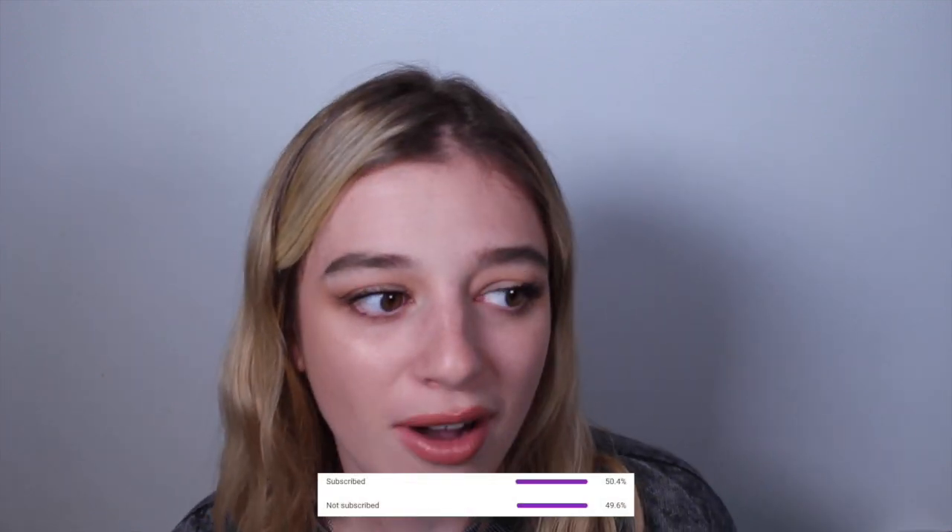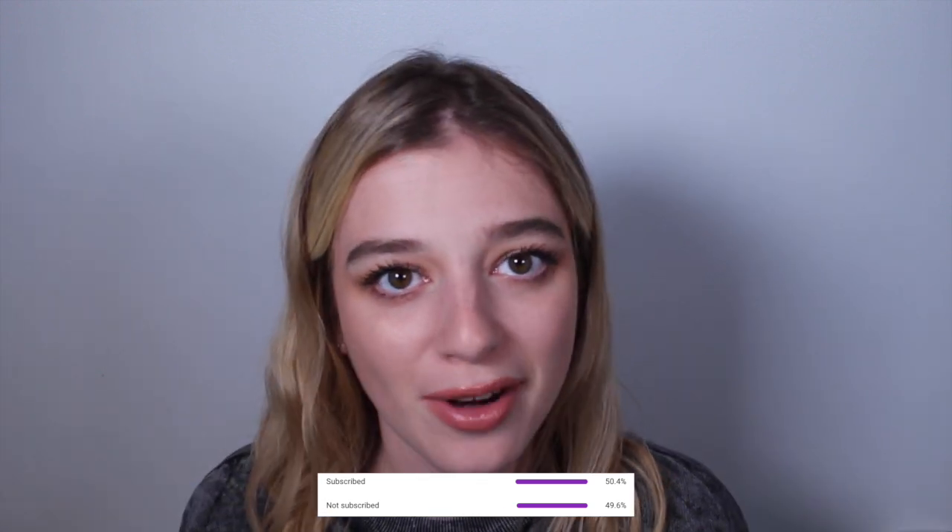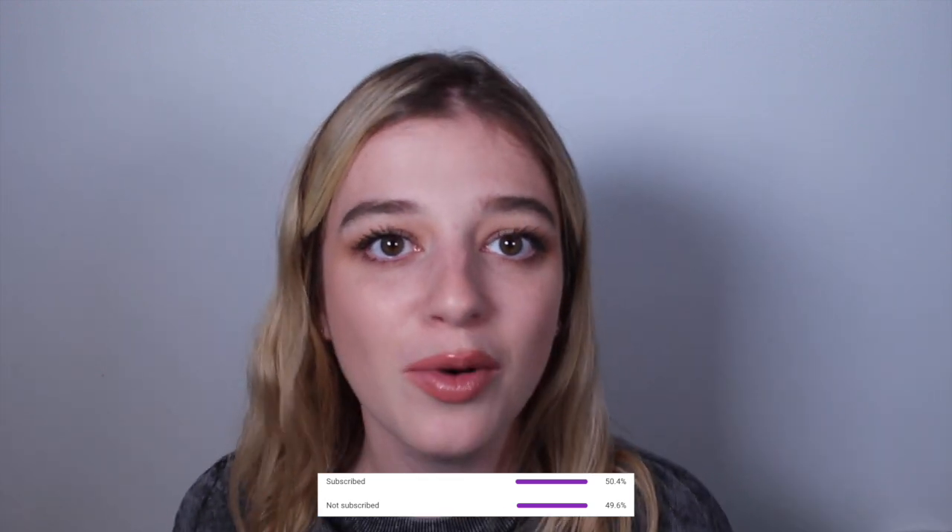It would absolutely make my day if we hit 9,000 subscribers — 49.6% of you aren't actually subscribed and I don't know why. So if you're not subscribed and you're watching this video and you somewhat enjoy the content I create, please subscribe, it would make my day.